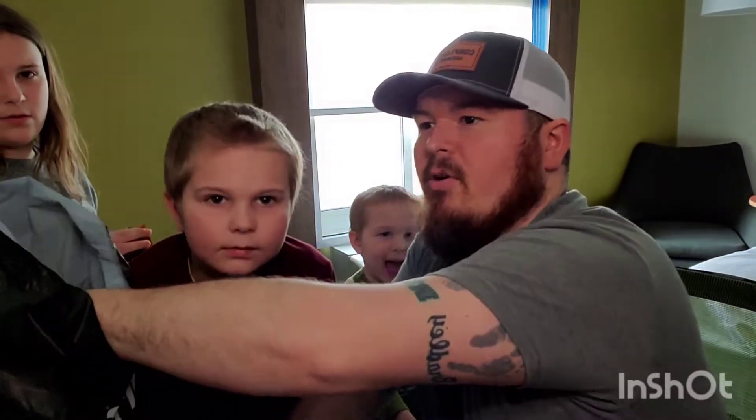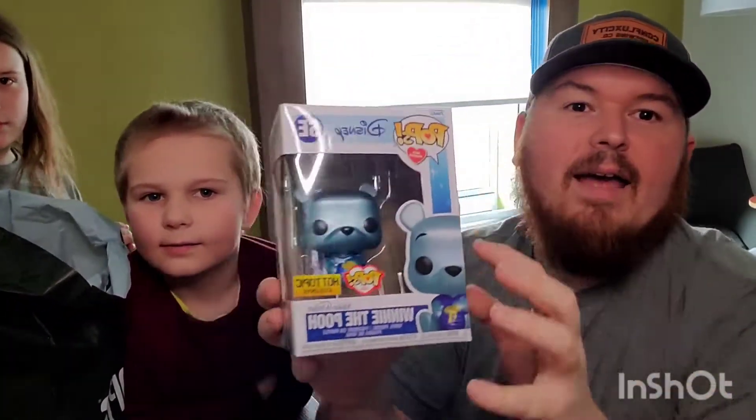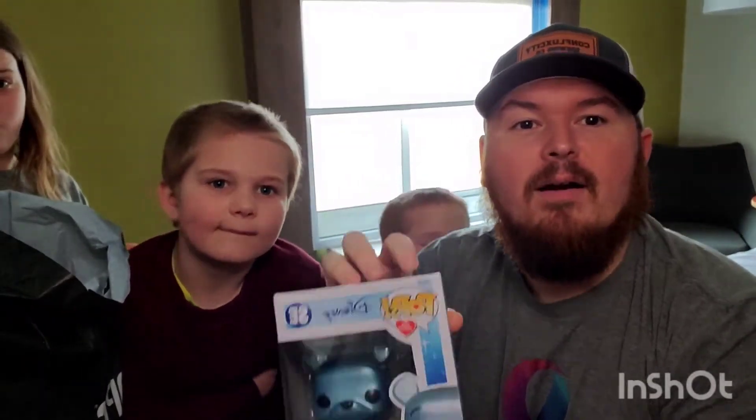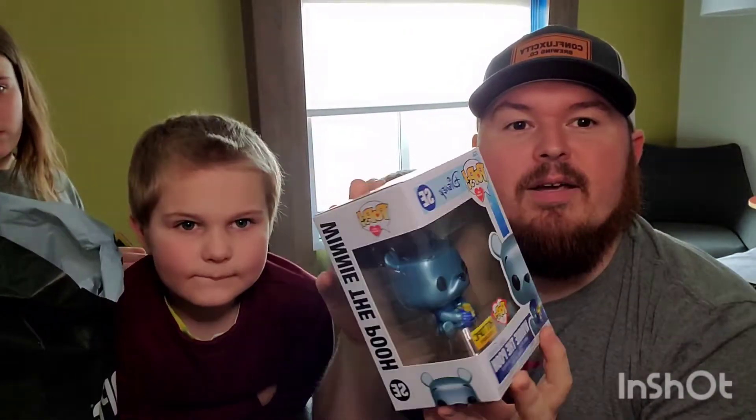We did pick up a second one while we were there, which honestly we're gonna do as a giveaway as we hit more subscribers. So look at this — future giveaway!